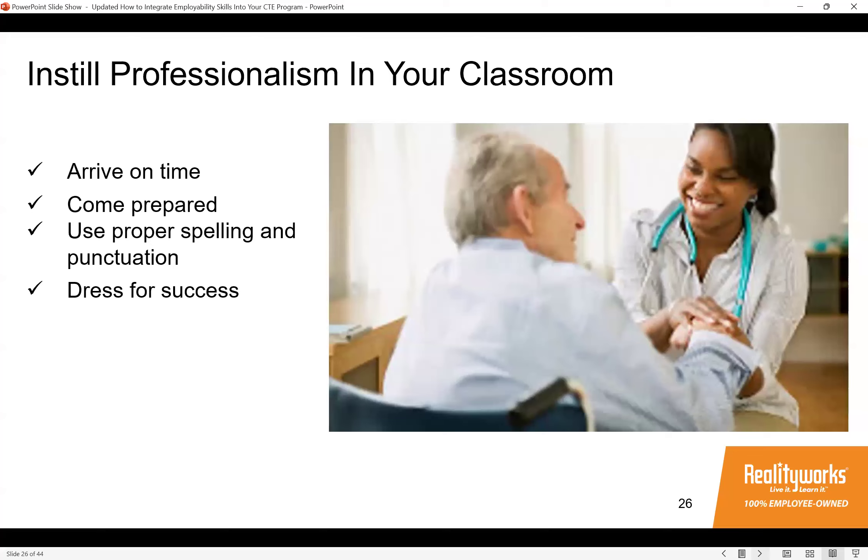Here's a recommended way to instill professionalism. A teacher recently lamented that her students couldn't communicate and didn't understand showing up on time — and the CTE classroom is a great place to develop these skills. By demanding professionalism, you're setting your students up to succeed in the workplace. The key is consistency: every day make sure students know they're expected to arrive on time, be prepared, use proper spelling and punctuation, and dress for success. Try to mimic a work environment and build those professional habits.